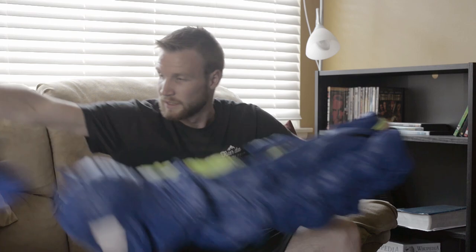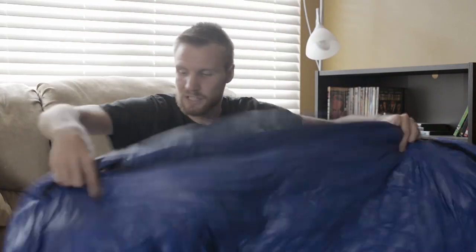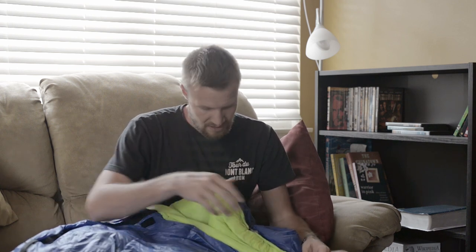This bag has really good loft — it compresses well, and if you set it out five minutes before you get in bed it puffs up pretty quickly. I'm very pleased with the loft. It comes in two colors: a blue neon lime-green-yellow color and a black-and-orange color. Their 32-degree bag has other colors, but I'm just reviewing the 15-degree here.